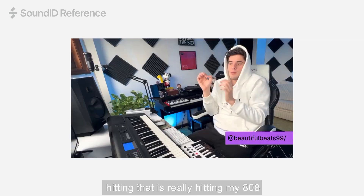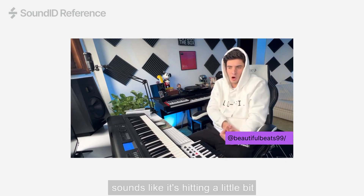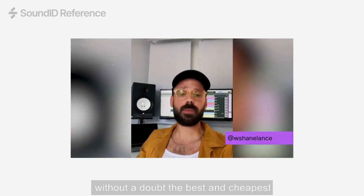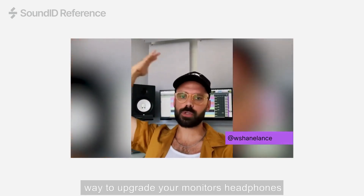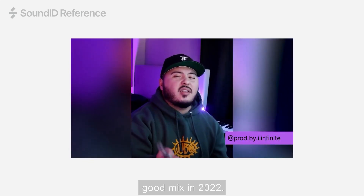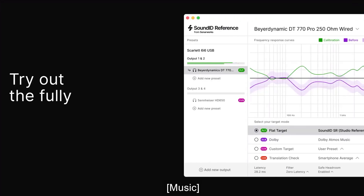That is hitting. That is really hitting. My 808 sounds like it's hitting a little bit harder. The high-end sounds a little bit sharper as well in some places. This is, without a doubt, the best and cheapest way to upgrade your monitors, headphones, and room without actually having to upgrade. That is the real secret to getting a good mix in 2022. You're welcome.